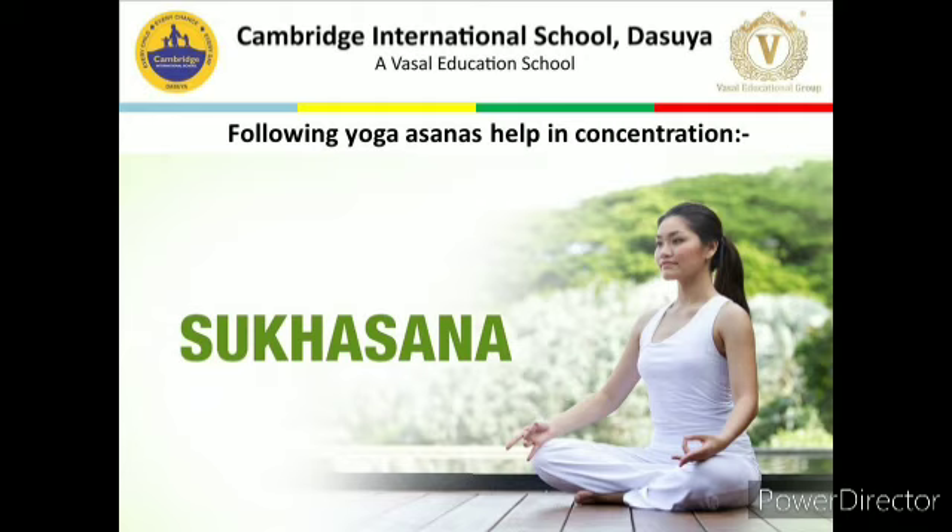Precaution: Persons suffering from a knee injury should not practice this asana. This is very important.